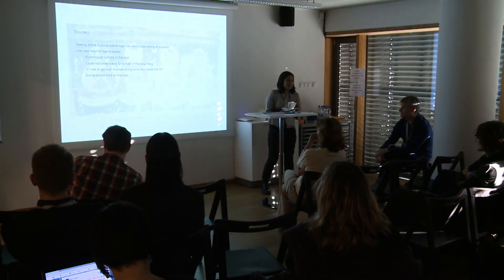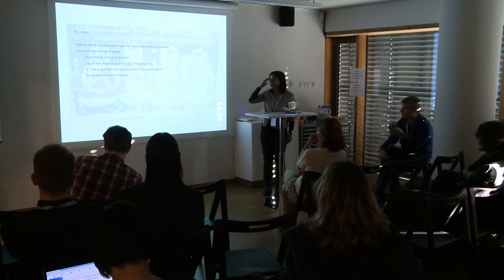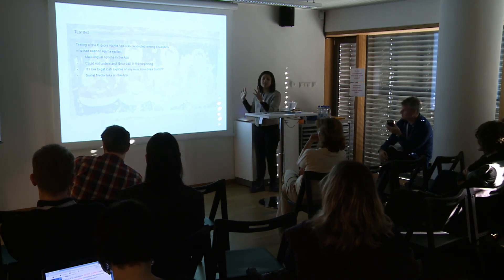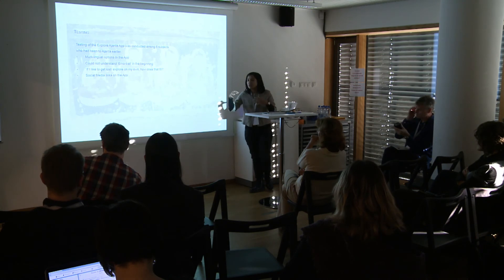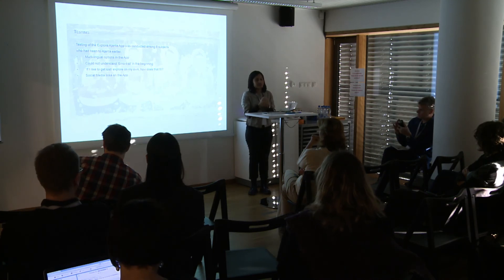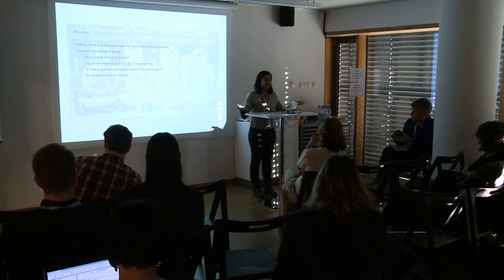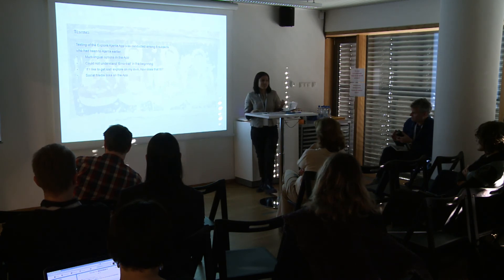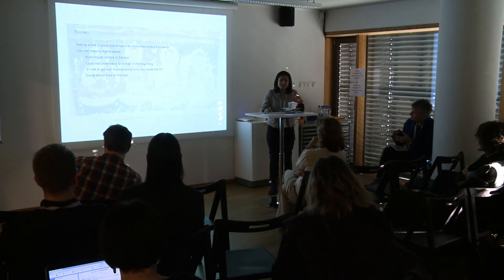We did some basic first-level testing of the whole system. We found that multilingual options are needed — we only created this in English, but the major population that comes is Hindi-speaking or uses native languages. People could not understand the concept of an emo trail in the beginning, but we hope they will catch on. There is also a concept of letting people 'get lost' without a map for non-traditional travellers, and social media links were heavily demanded by testers.